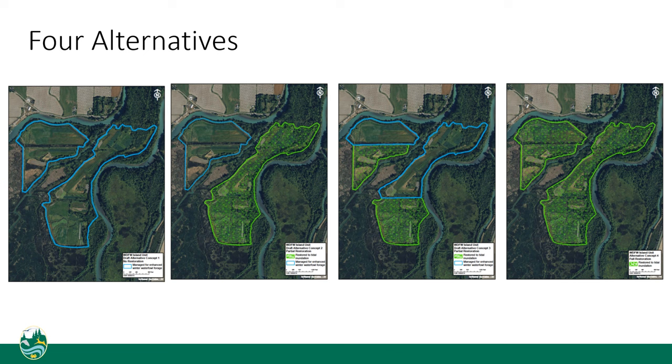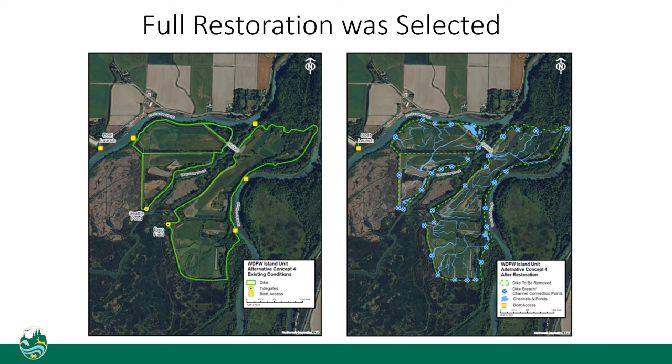The department assessed four land management alternatives ranging from no restoration to restoring all 270 acres. We evaluated alternatives based on state requirements and policies, fish and wildlife needs, community values, and climate resilience. An advisory group provided input throughout the alternatives analysis process, and the department held a public comment period.